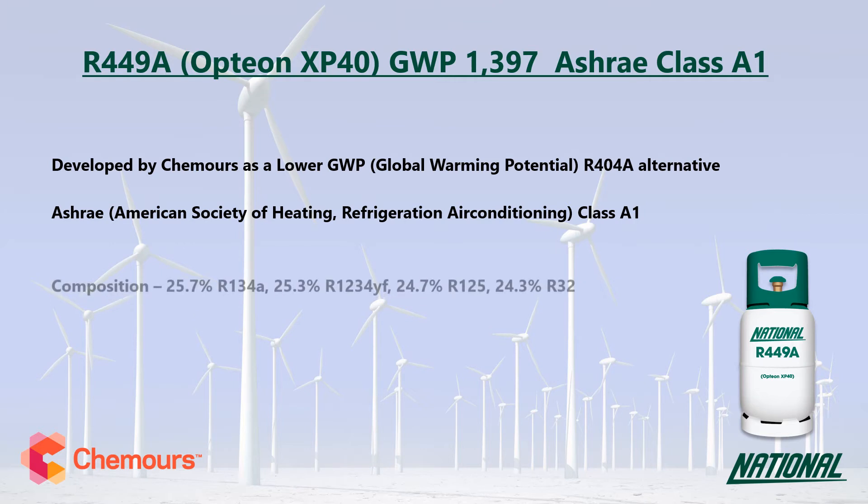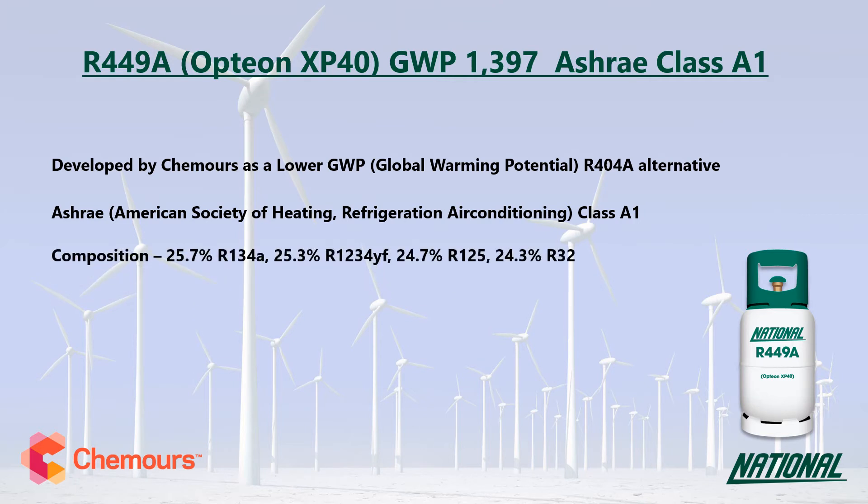R449A is a four-component blend consisting of R32, R125, R134A and the HFO R1234YF.